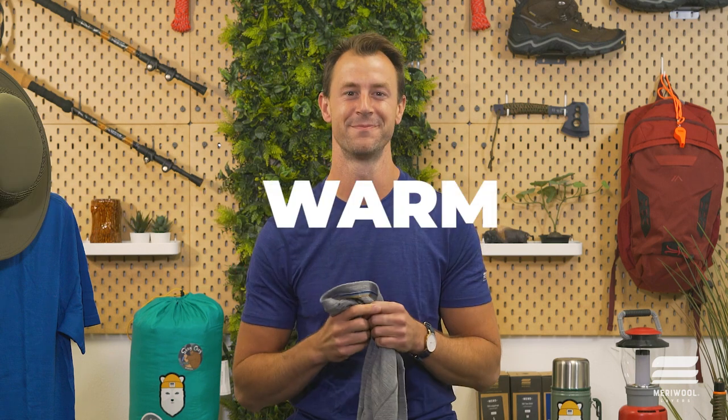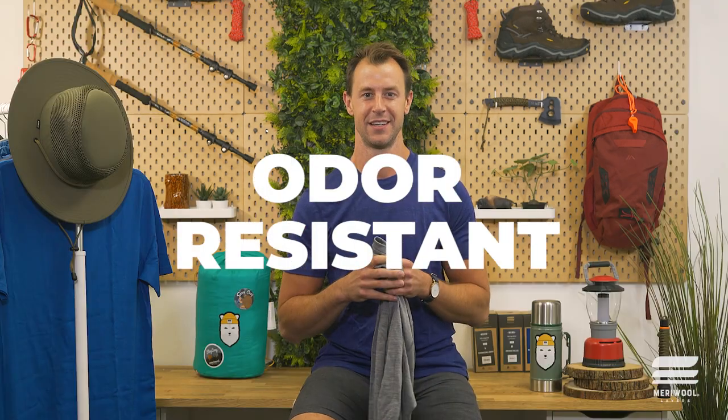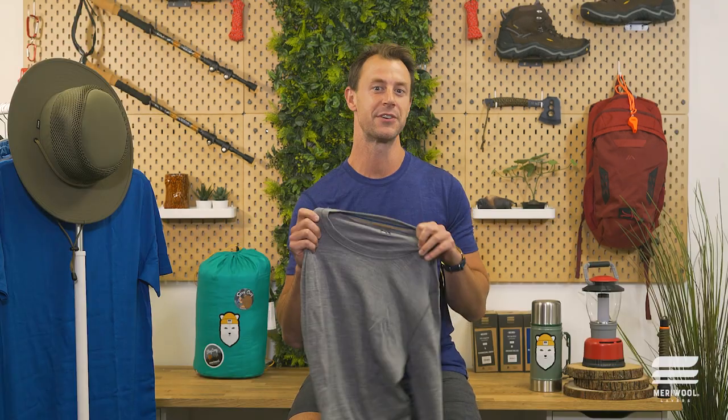Two, it's warm. Originating from Merino sheep from Australia that endure temperatures as low as five degrees, Merino wool is a lightweight and naturally warm fiber. Three, it's odor resistant. Merino wool is a moisture wicking material that gradually expels sweat and odor from the body and lets it evaporate from the material, leaving you odor free.